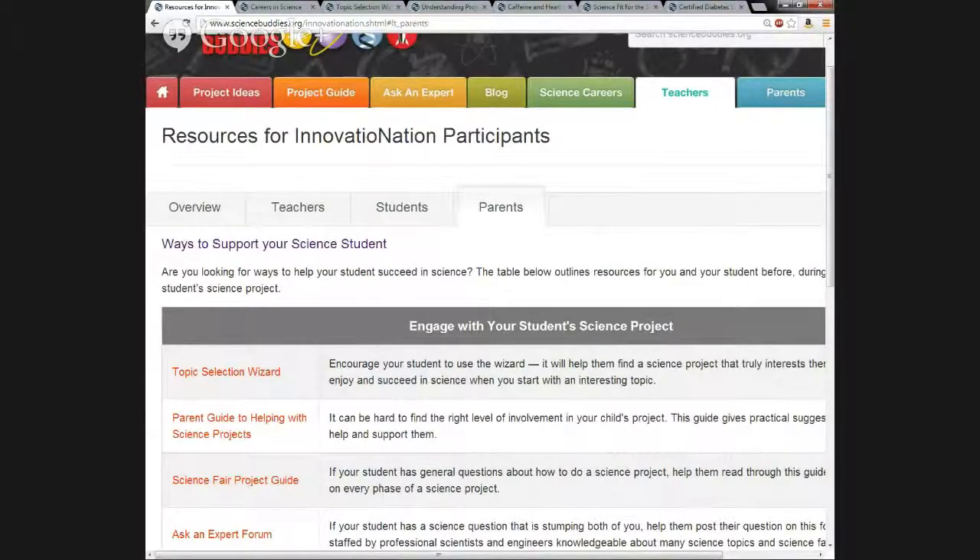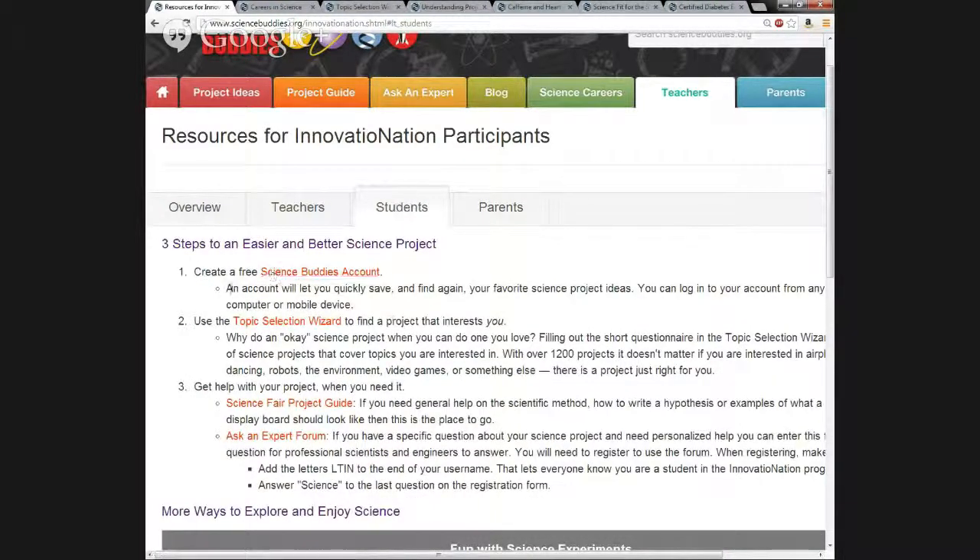There's a question about whether each student should have their own account rather than accessing Science Buddies through the teacher account. We would recommend that students have their own account because for different tools such as the Ask an Expert forum, you can only have one username for each email address, so students will need to make their own username and account to use the resources. If students don't have an email address, they can try to use their parents' email address instead to make an account.